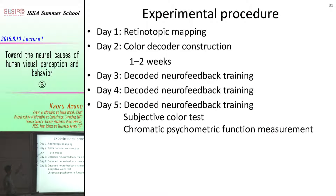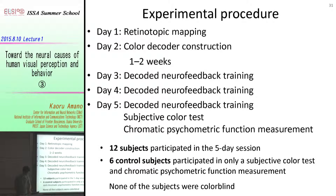The experiment took five days in total. On the first day, we did a retinotopic mapping experiment to define visual areas. On the second day, we built a color decoder. Here we presented chromatic stimuli, but in the neurofeedback session we didn't present any chromatic stimuli. At the end, we did two psychophysical experiments to measure the change in color perception after the neurofeedback training.